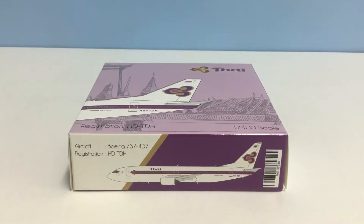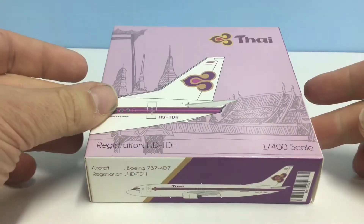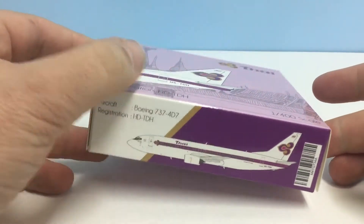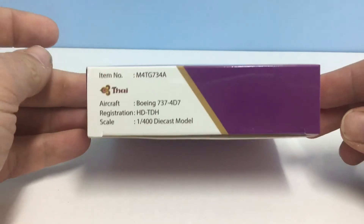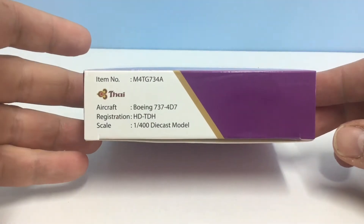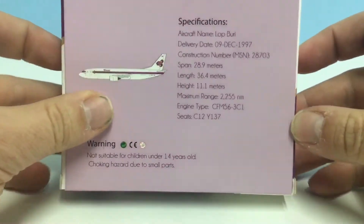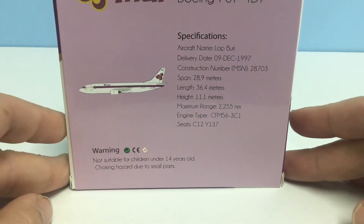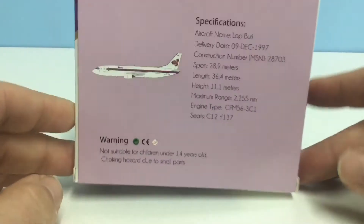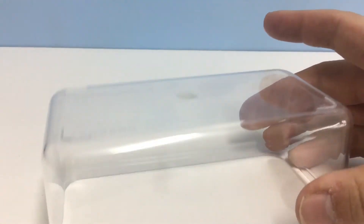Just before I look at the actual model itself, obviously we've got the box. Some people are interested in what the box is like, and this box is actually very attractive. There's the arrow with the HD which they've appeared everywhere — rather ironically not on the airplane — but the box itself is nice. It's got the Miniature Models item number, and overall it's attractive and tells you a bit about the aircraft on the back: when it was delivered, its name which was Lopburi, and a bit about the type. So a nice box with some interesting detail, shame about the print typo, but not the end of the universe.